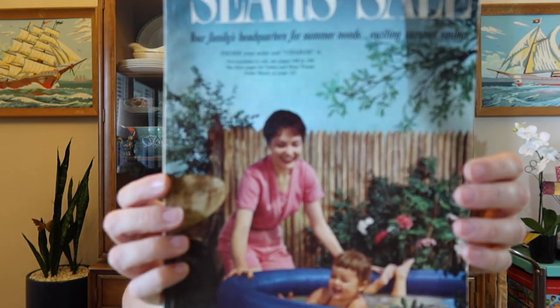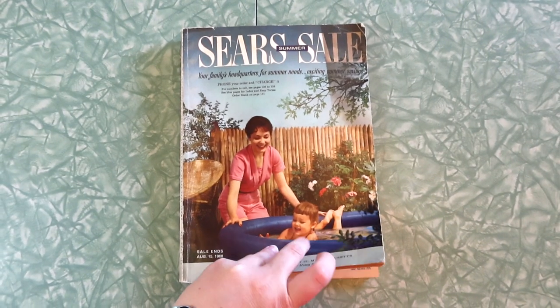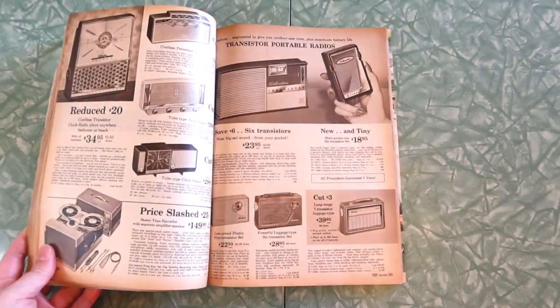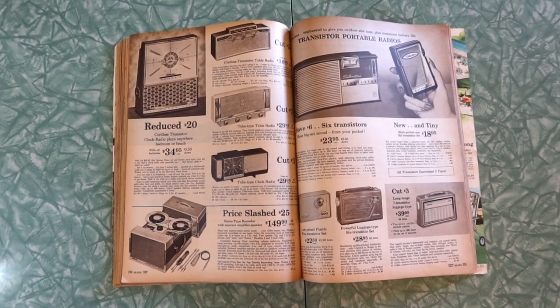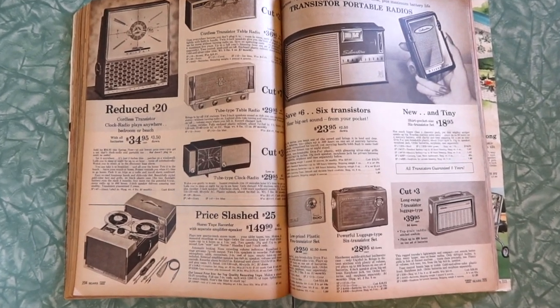Hello everyone! Welcome to Mid-Century Wasted. I'm Jamie and this is Sundays at Sears, my weekly series where every Sunday I flip through about 50 more pages of the 1960 Sears Summer Sale catalog. We are on another set of pages. We left off right here at some really fun and cute transistor radios last week.